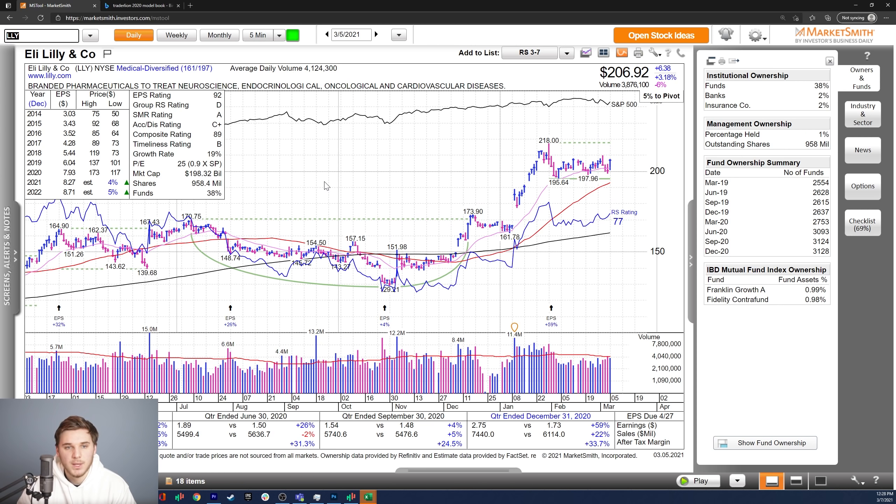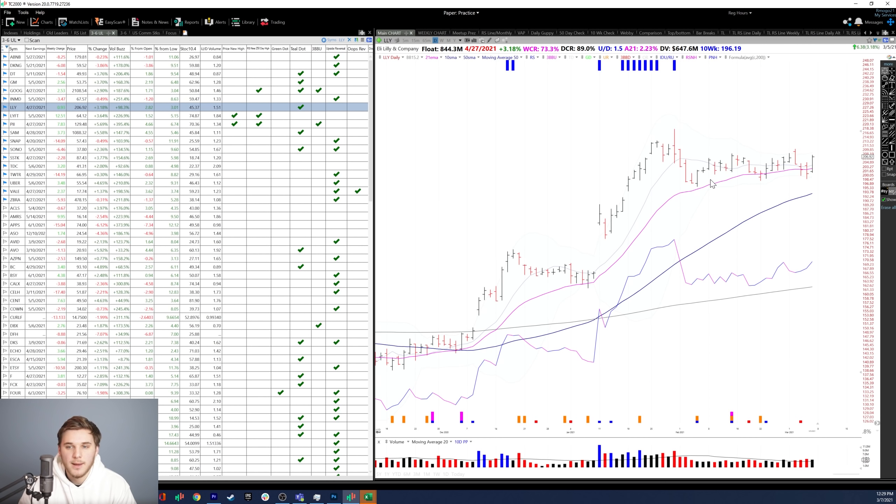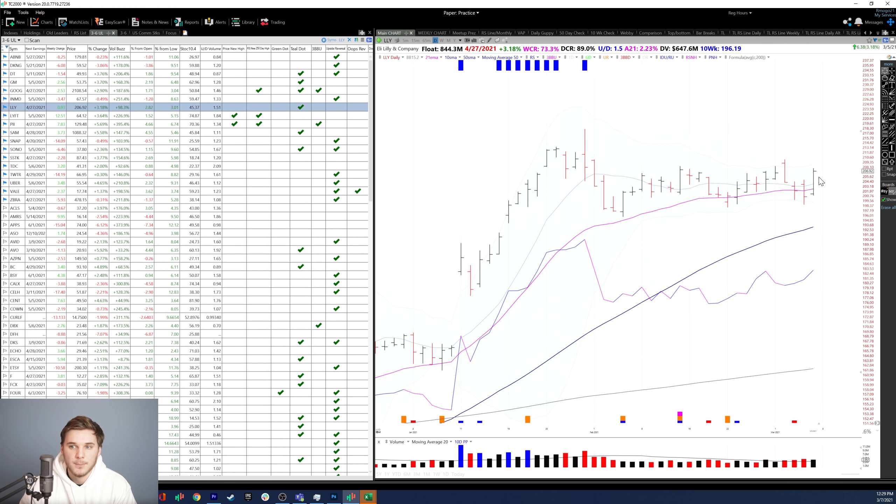Moving on, we've got LLY, a pharmaceutical company. Decent growth this past quarter — earnings up 59%, sales up 22%, and margins are good. Not the strongest estimates for 2021 and 2022, but very steady. The overall composite rating is an 89, decent fund ownership growth, and two high quality funds in there. It's within a stage two flat base, and you can see the RS line is increasing as we pull back in this correction. Not the fastest mover, but it's good to have a few slower-moving stocks to balance out the highly volatile recent IPOs that can go up and down 4% in a day. Ideally it continues to move up and challenges this pivot.